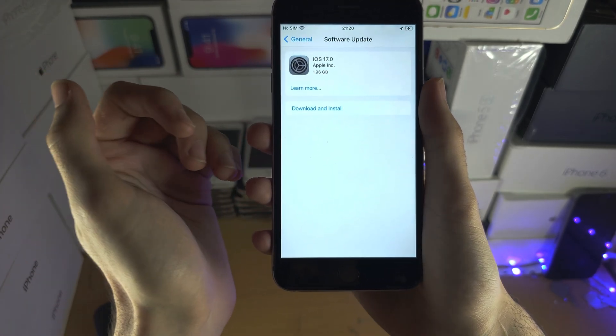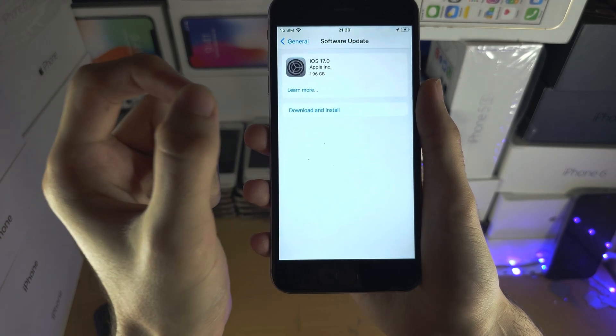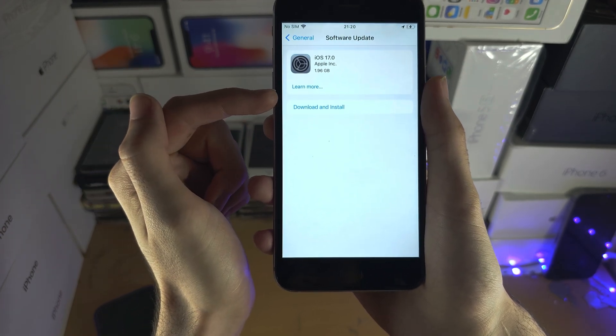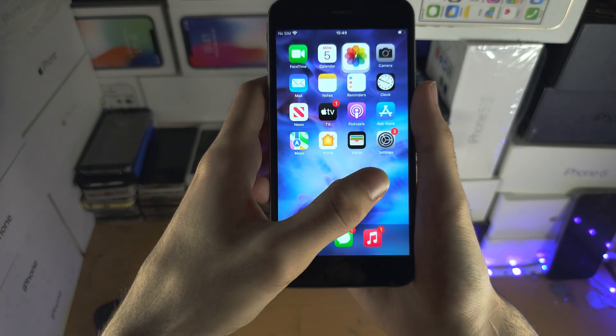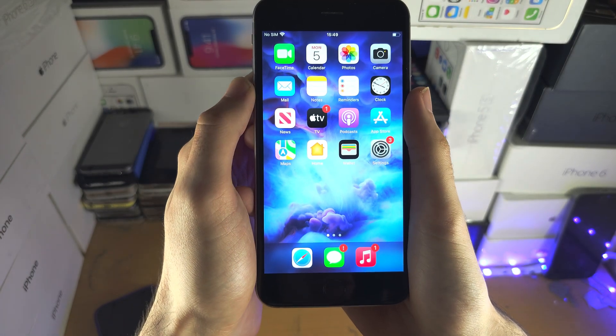iOS 17 will only install if Apple servers grant the iPhone permission, and that applies to both installing via the Settings app or installing with a computer.